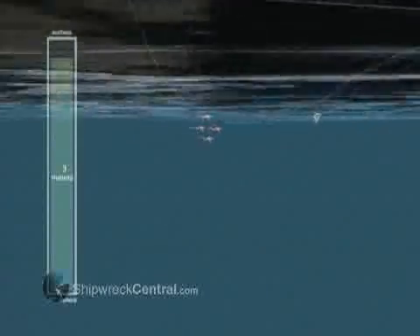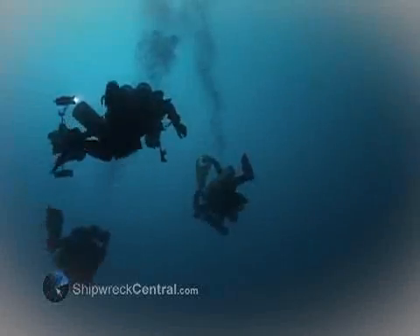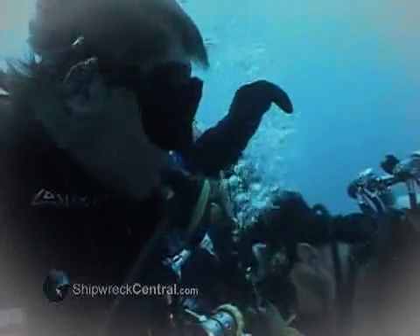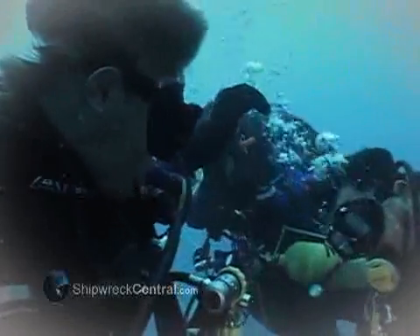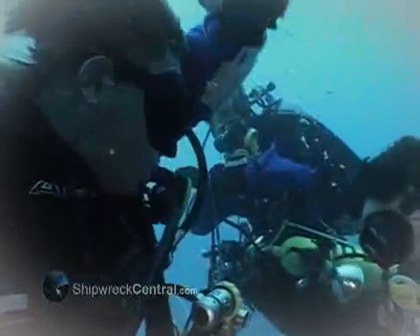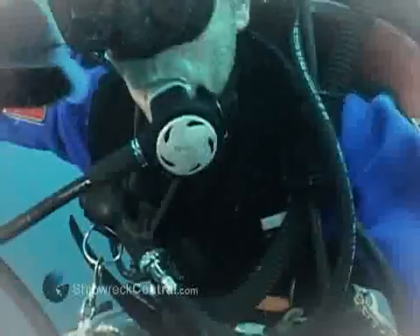When any diver dives deep, their body absorbs gases that can't be used — in the case of Trimix diving, that's helium and nitrogen. The only way to get those gases out of your blood is to breathe them out through natural respiration. That's why we do these controlled ascents with stops and long periods of time where you can breathe those unwanted gases out of your blood.